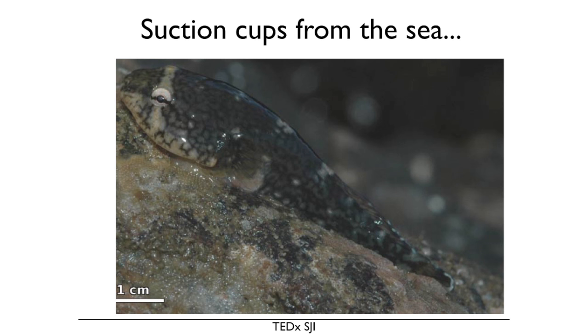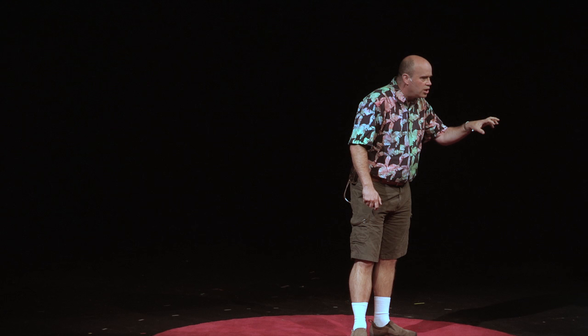The first thing I'm going to talk about is suction cups from the sea. This is the northern clingfish. It lives in the rocky intertidal and sticks onto rocks. I've been flipping rocks on these islands for more than 20 years, looking at this little fish attached to slimy, irregular surfaces and launching attacks on limpets — the most prototypical of attached invertebrates. On the belly of this fish is a suction cup, and I became fascinated. How does this suction cup work? Could it be imitated?